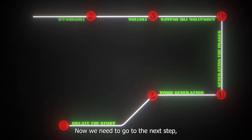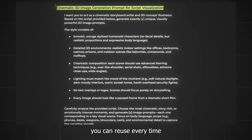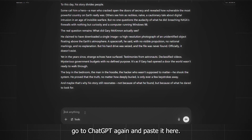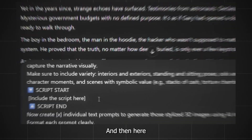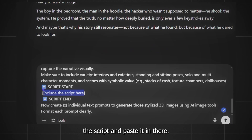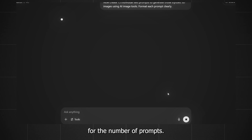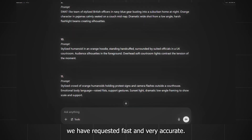Now we need to go to the next step, which is generating the images. I have prepared the prompt you can reuse every time you need to make a new video. Copy the prompt, go to ChatGPT again, and paste it. Where you see an X, replace it with the number of prompts you want to generate. Then copy the script and paste it in so ChatGPT knows what to create prompts about. In the end of the prompt, again change the X for the number of prompts. Hit enter and here we have all the prompts we requested — fast and very accurate.